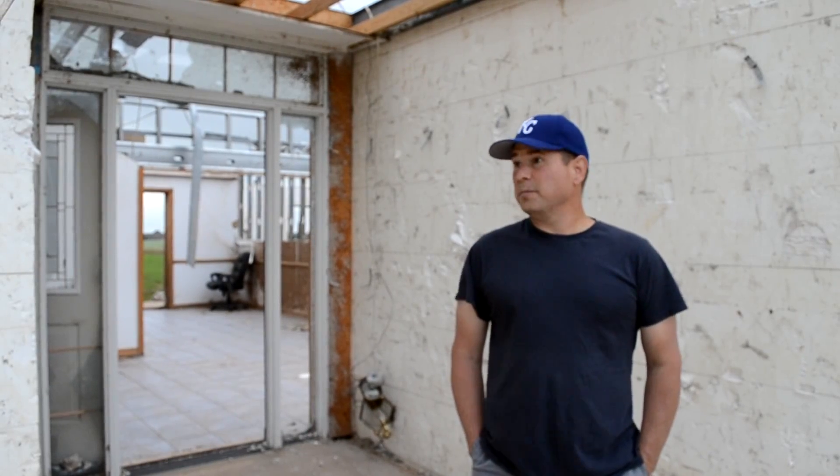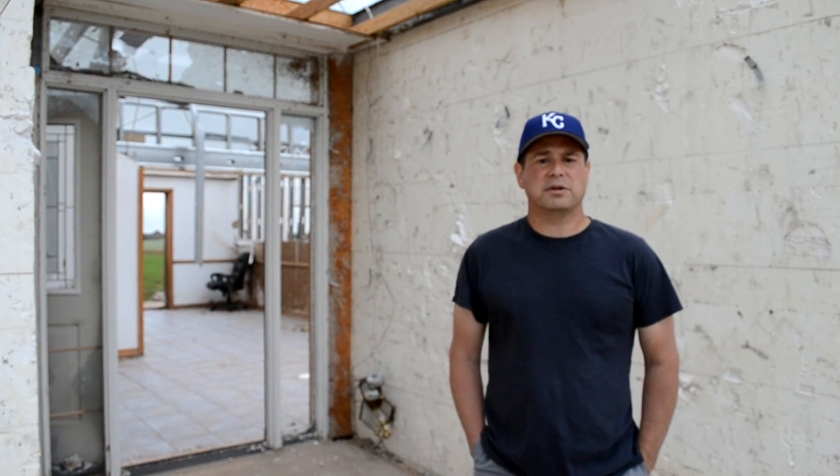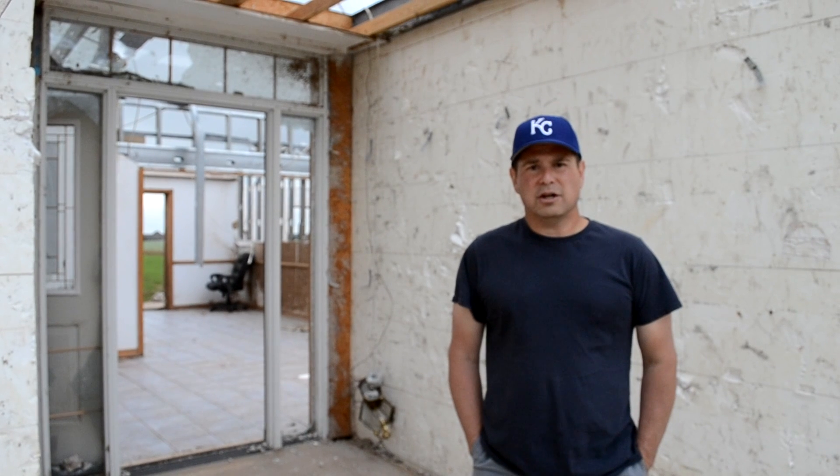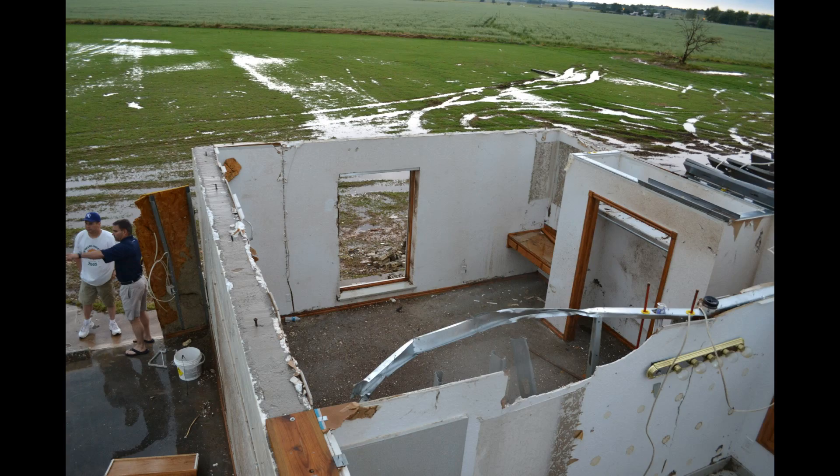Hi, my name is Kenneth. This is my Wardle Systems house that I had built back in 2001. The contractor that put it up built it for me. The reason why I built this house was I heard it was tornado resistant and energy efficient — maybe it was more the energy efficiency.